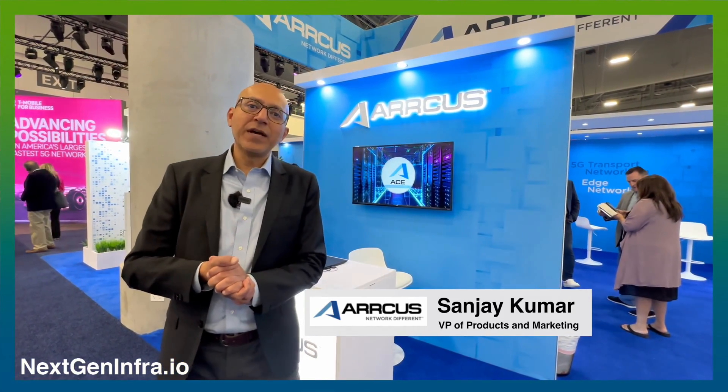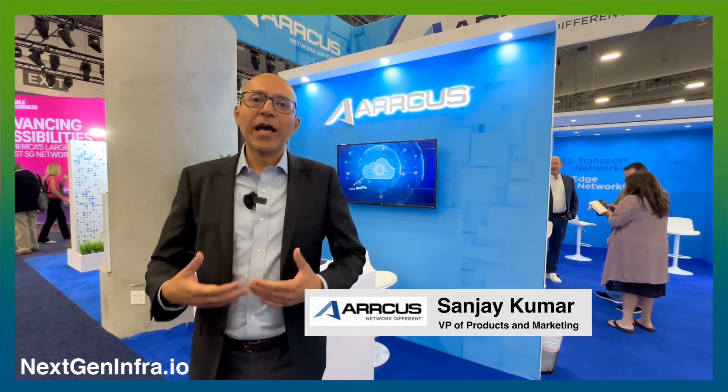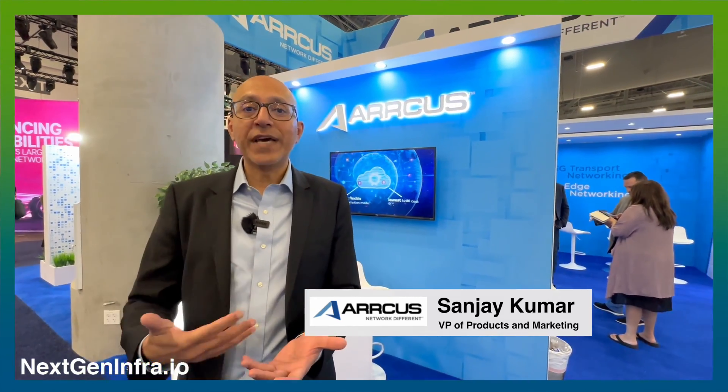Welcome to our booth. This is where we are exhibiting our solutions that will really help deliver and unleash the power of both AI and 5G for network operators. We believe that the world of AI will increasingly be distributed, and network operators need to be able to access AI/ML workloads wherever they may reside, and at the same time be able to deliver those applications wherever they're required with the right bandwidth and the right latency SLAs. Here at Arcus, we're helping deliver to this particular vision.